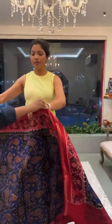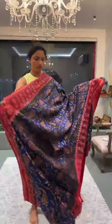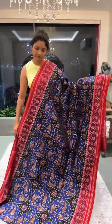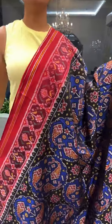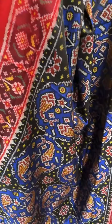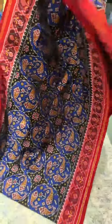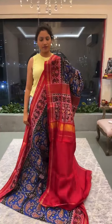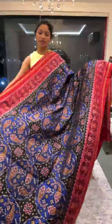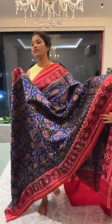Next we have a nice midnight blue with maroon red. This is another bold big print with fishes and the traditional Patola border running all through the saree. The pallu and blouse are in contrast maroon red. This is saree number eleven and the price is 26,500.